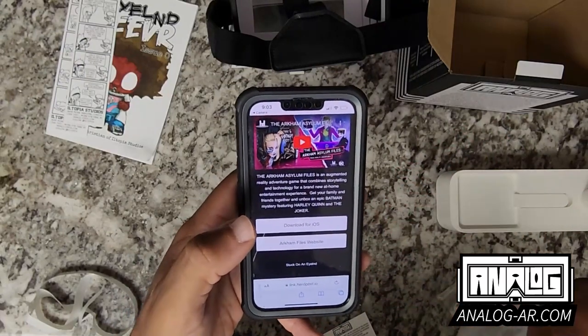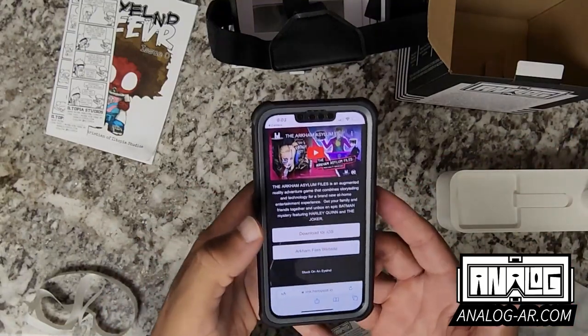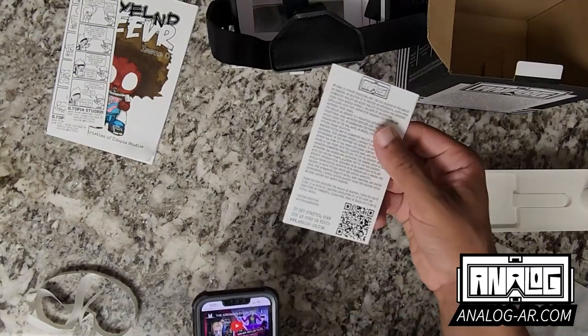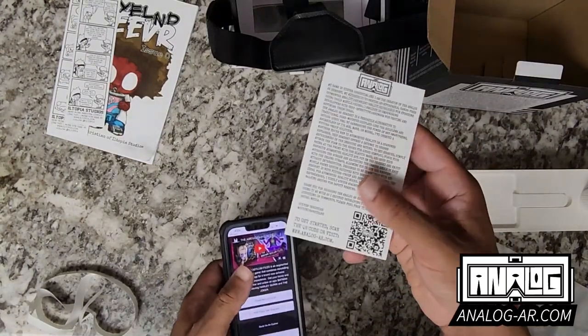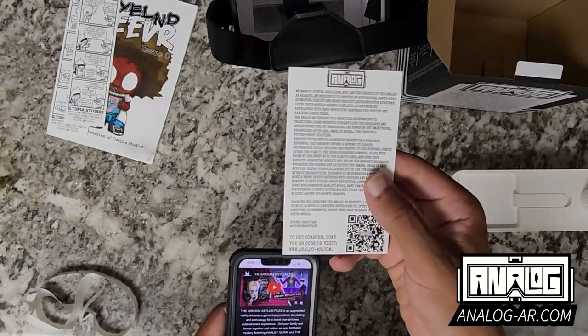I'll be adding more to this collection as I continue to test and promote the Analog AR headset and the possibilities it can have. Be sure not to lose this card as it's your gateway ticket, but even if you do, you can go to AnalogAR.com to see some amazing stuff as well.